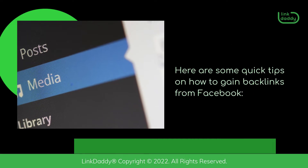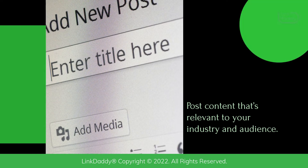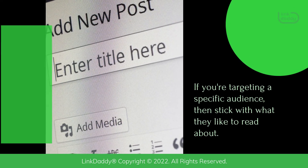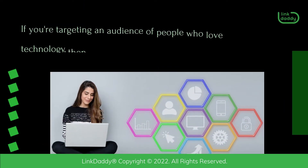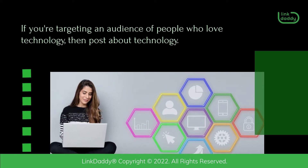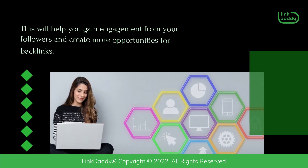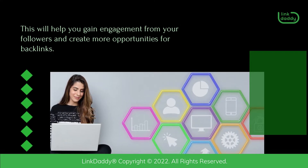Here are some quick tips on how to gain backlinks from Facebook. Post content that's relevant to your industry and audience. If you're targeting a specific audience, then stick with what they like to read about. If you're targeting an audience of people who love technology, then post about technology. This will help you gain engagement from your followers and create more opportunities for backlinks.